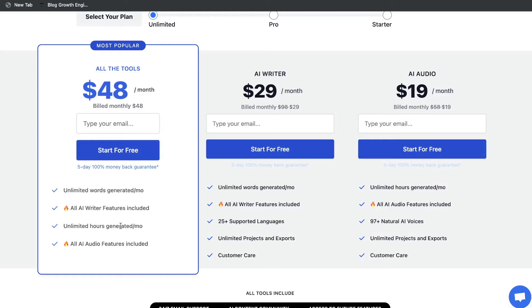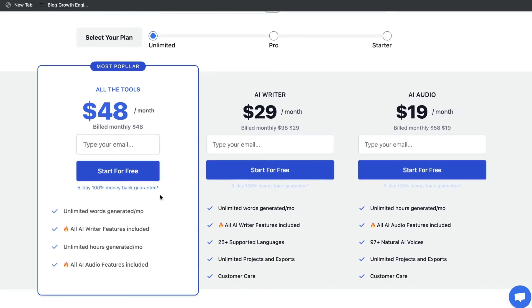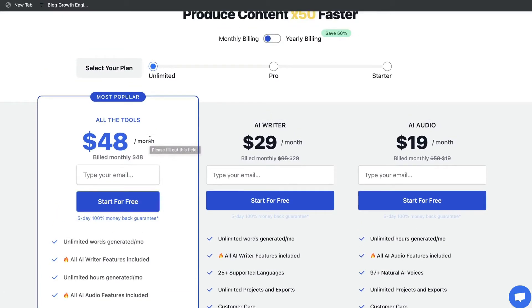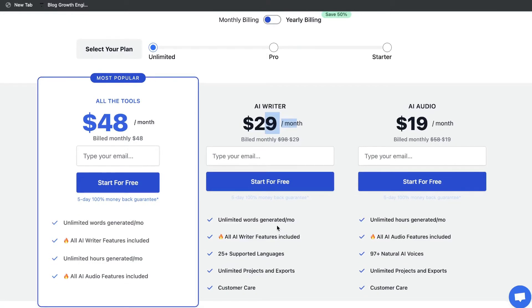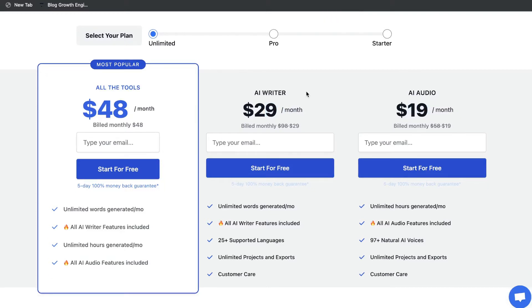For that pricing you'd have unlimited words and unlimited hours to generate your content, so it's essentially a totally unlimited plan for around $50 per month — pretty fair pricing compared to other AI copywriters. If you just wanted the AI writer you can pay $30 per month for just the AI writing templates, and if you only need the AI audio templates that's $19 a month.